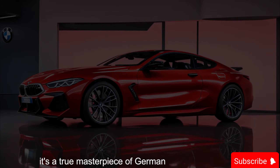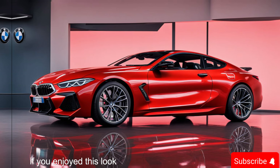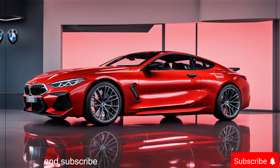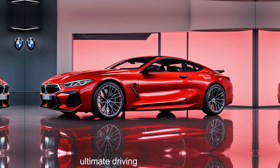It's a true masterpiece of German engineering. Thanks for joining us on this ride. If you enjoyed this look at the 2025 M8 Competition, be sure to leave a like and subscribe for more exciting car content. In the comments below, let us know what you think of this ultimate driving machine.